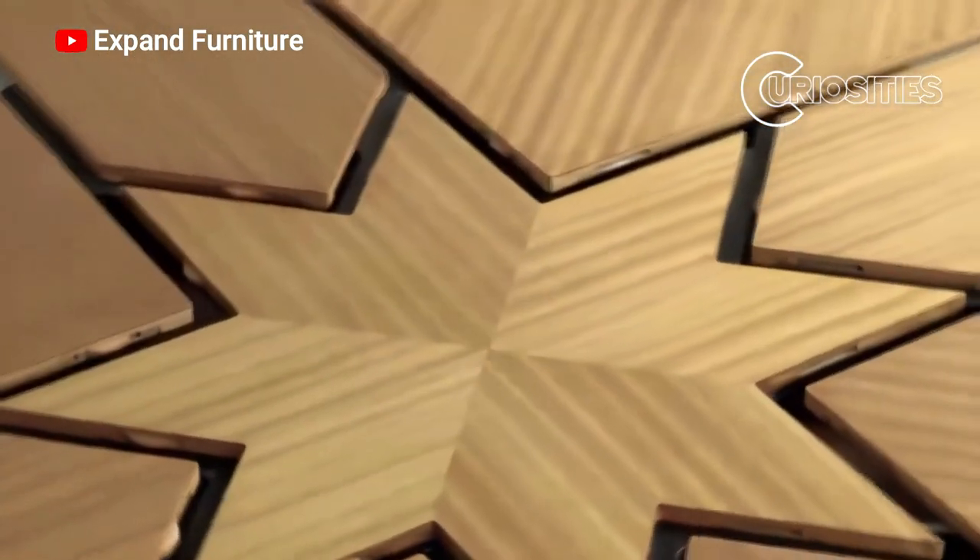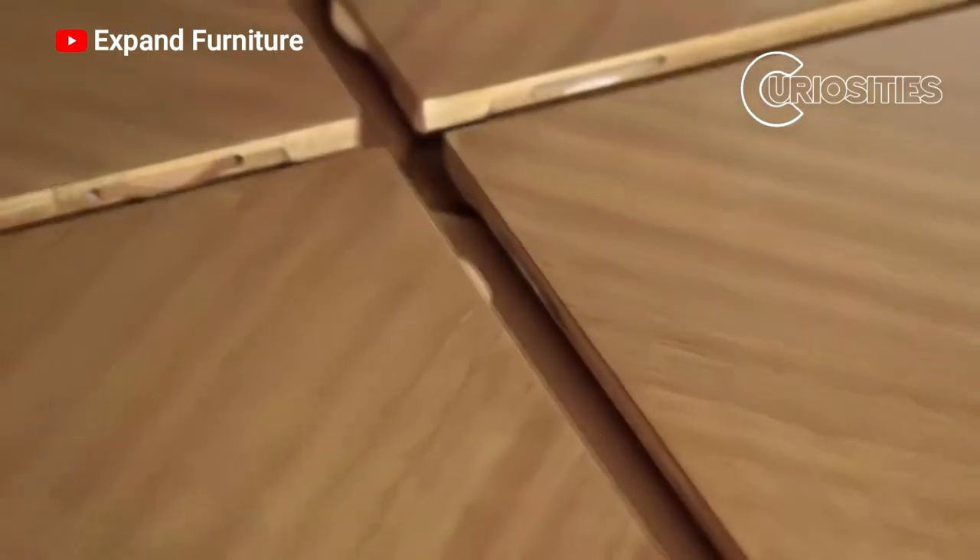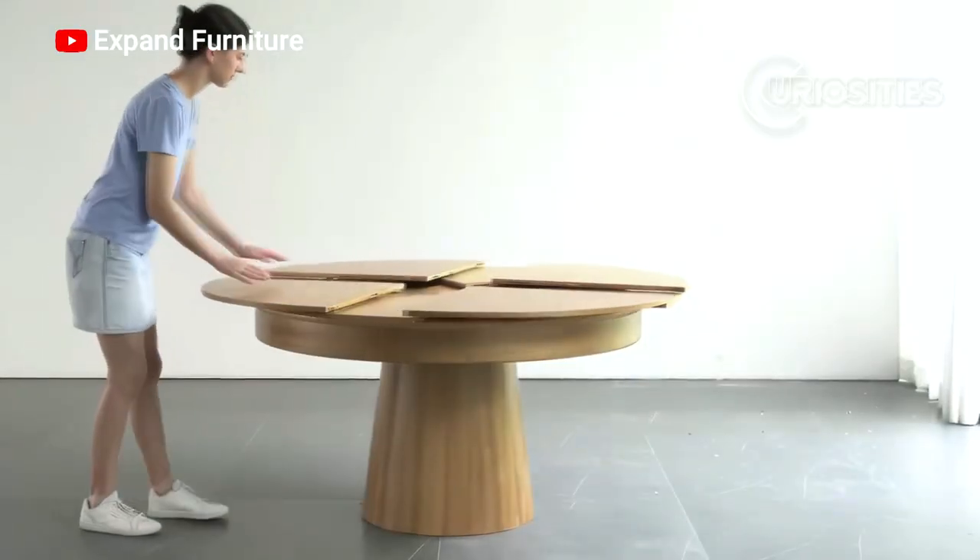When it is closed, it takes up very little space. However, it can easily be expanded to accommodate larger groups. The table is also very sturdy and can support up to 200 pounds.